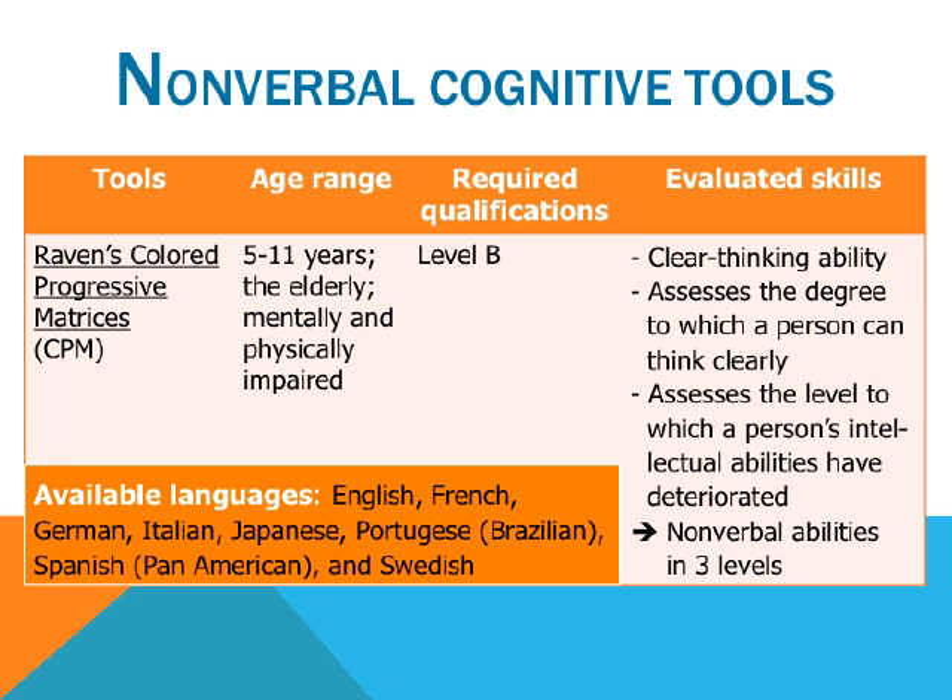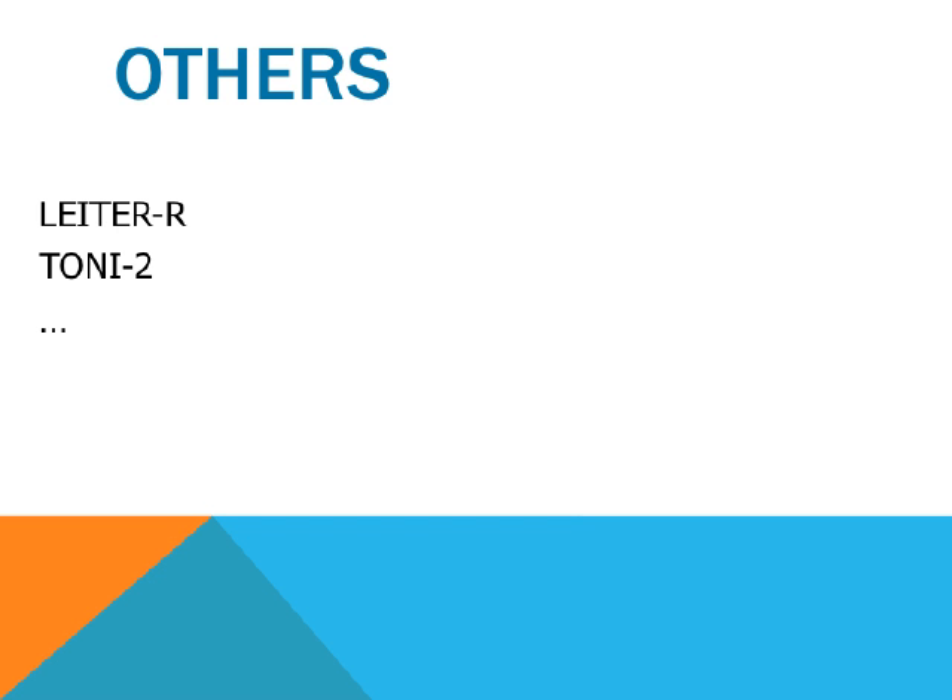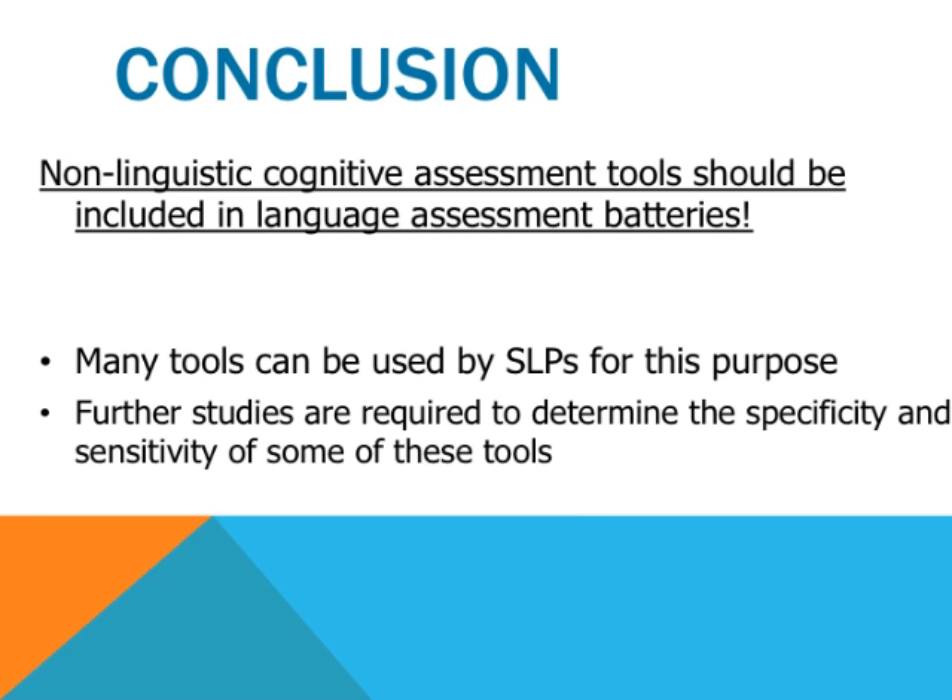To conclude, it is very important to look at non-linguistic cognitive assessment tools when assessing children with suspected language impairments. There are many tools, as we have demonstrated, that can be used by SLPs for this purpose. However, further studies are required to determine the specificity and sensitivity for the diagnosis of a language impairment of some of these tools. Thank you very much to Laurentian University. If you have any questions, please feel free to contact the email listed on this final slide.